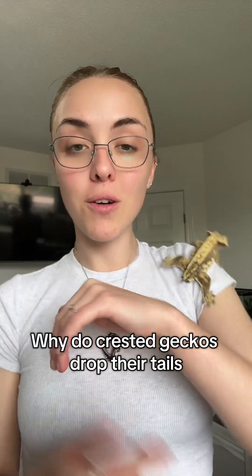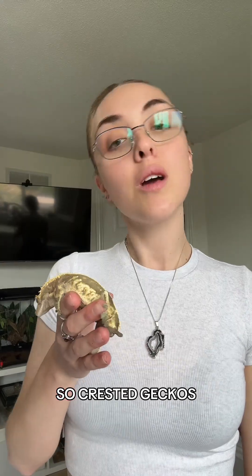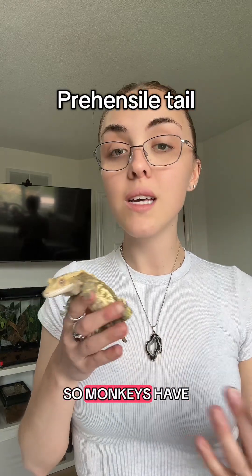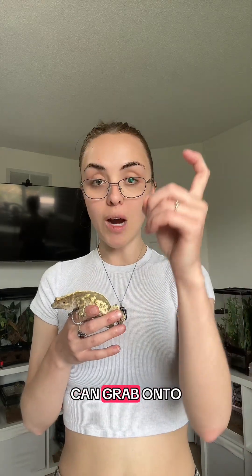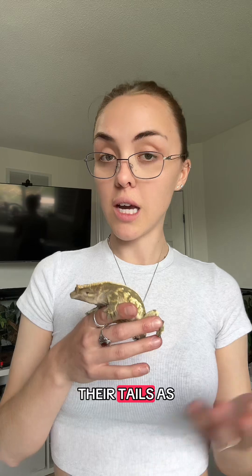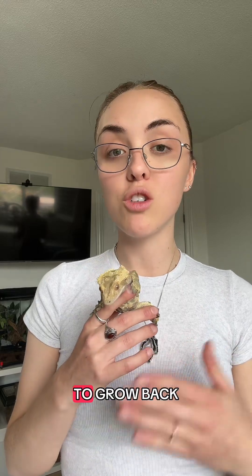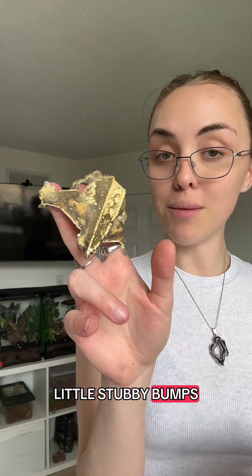Hey guys, so we're going to talk about crested geckos and why they drop their tails. Crested geckos have something called a prehensile tail — similar to monkeys — so that they can grab onto things and use their tails as like a fifth limb. But because of that prehensile tail, they don't really have the ability to grow back their tails, which is why they are left with these little stubby bums.